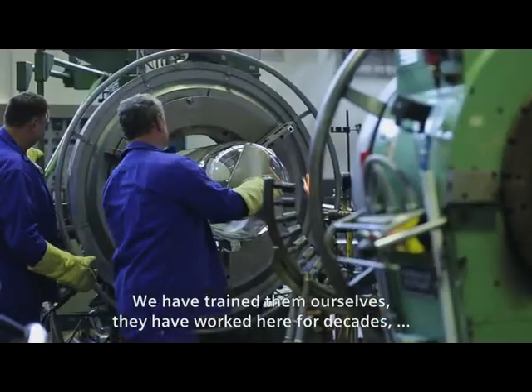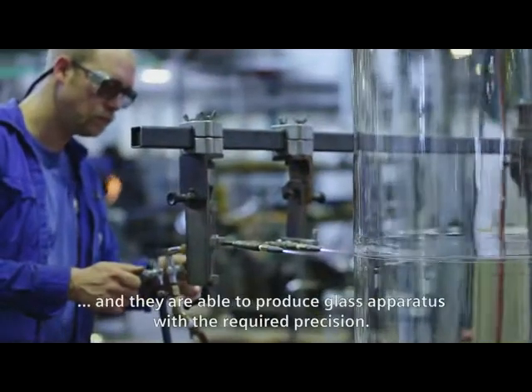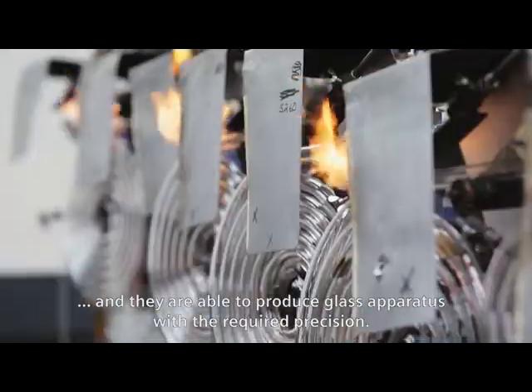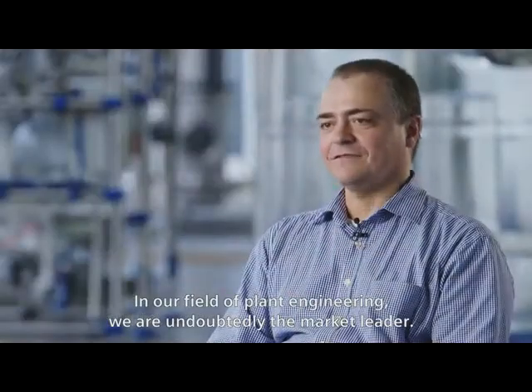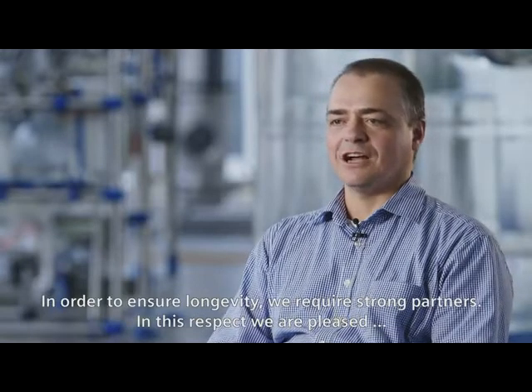We have trained them ourselves. They've worked here for decades and they are able to produce glass apparatus with the required precision. In our field of plant engineering, we are undoubtedly the market leader.